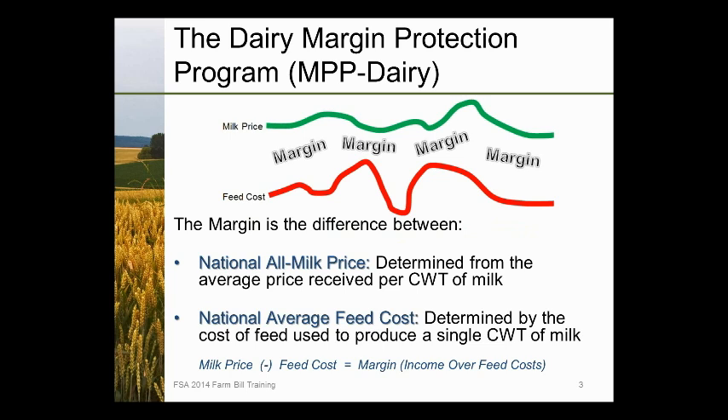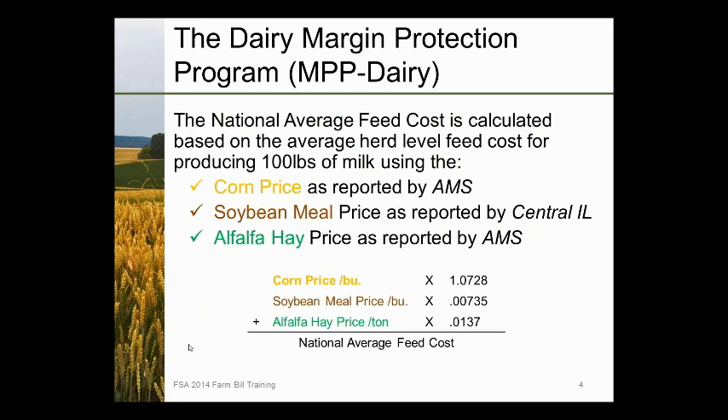The national all-milk price is the average price of milk marketed in the U.S. as reported by NASS, the National Agricultural Statistical Service. The national average feed cost is calculated using corn price in dollars per bushel as reported by the Agricultural Marketing Service, soybean meal price in central Illinois, and an alfalfa hay price reported by AMS. There is a mathematical conversion for each ingredient reflecting what is needed to feed the cattle, with these three commodities used as the major feed ingredients for the calculation.